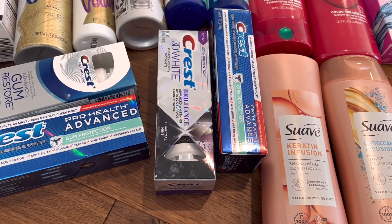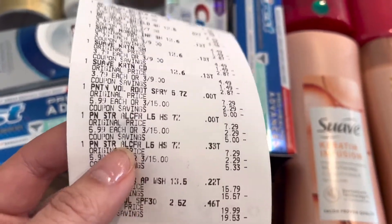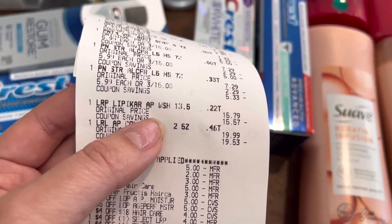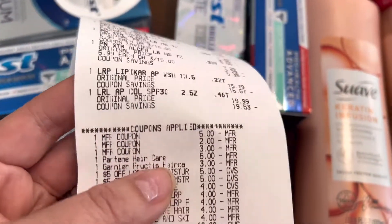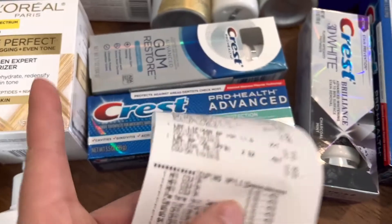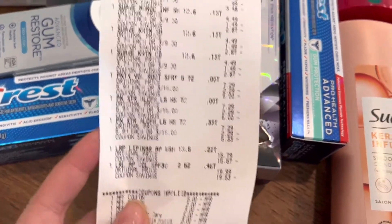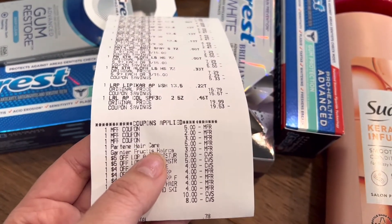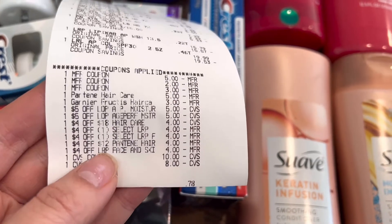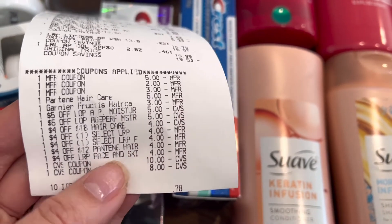For my last receipt: Garnier Fructis two for $7, Suave three for $9, and Pantene three for $15. Make sure you scan in store that the Pantene products are part of the deal. For the Spend $30 Earn $10, I got the body wash for $15.79 and the moisturizer for $19.99. The $5 Pantene coupon went through, the $2 moisturizer coupon went through, the $3 Garnier coupon went through. The Pantene double-dip came off, the Garnier Fructis double-dip came off. Two $5 L'Oréal Paris Moisturizer CRTs came off, the $4 off $18 haircare CRT came off, three $4 La Roche-Posay CRTs came off, and the $4 off $12 Pantene CRT came off. I rolled $18 in Extra Care Bucks and paid the rest out of pocket.